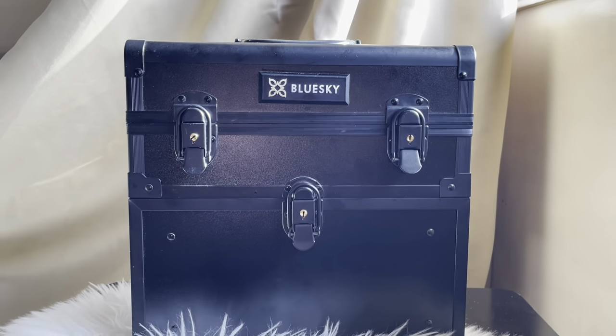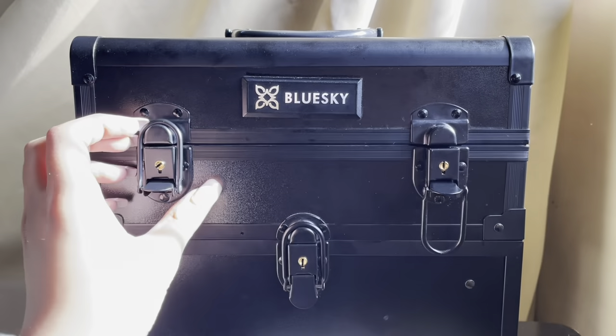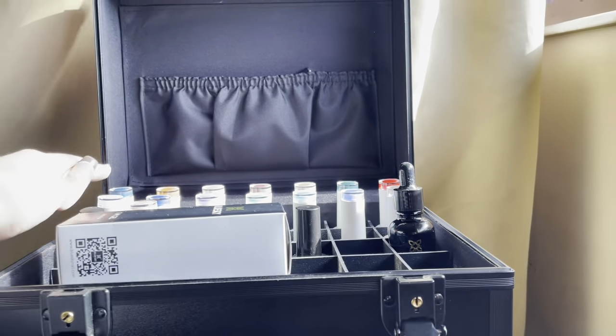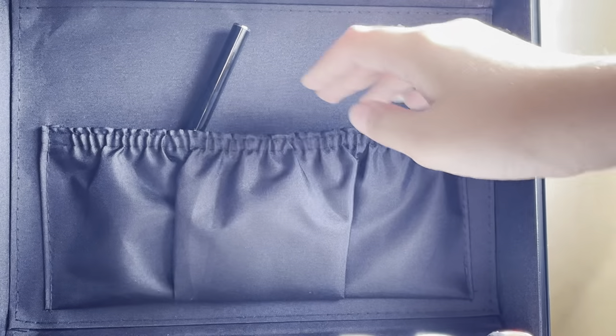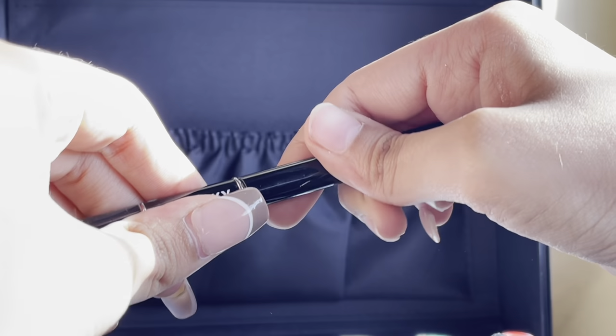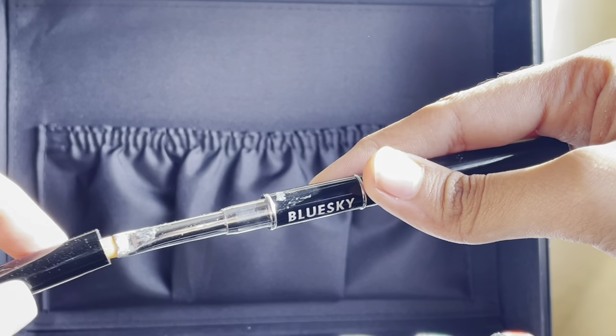When I went ahead to purchase things from Blue Sky, I was very sure I had to get my hands on this vanity — it looked beautiful. I knew if I was investing in good products, I wanted a proper box to keep them. As soon as you open it, there is this very cute pouch, a holder for brushes, cuticle removers, and everything. This is the poly gel brush I bought from Blue Sky.